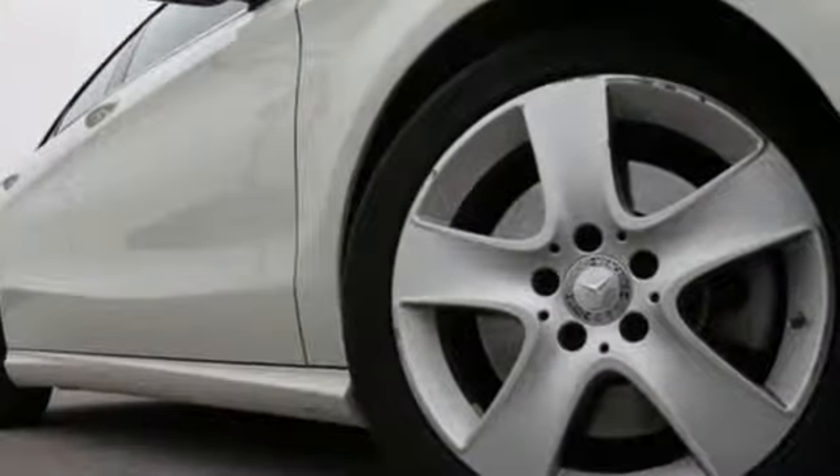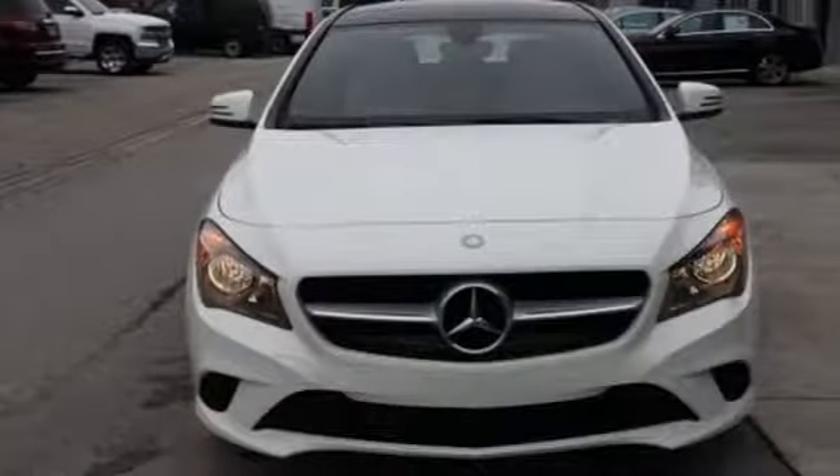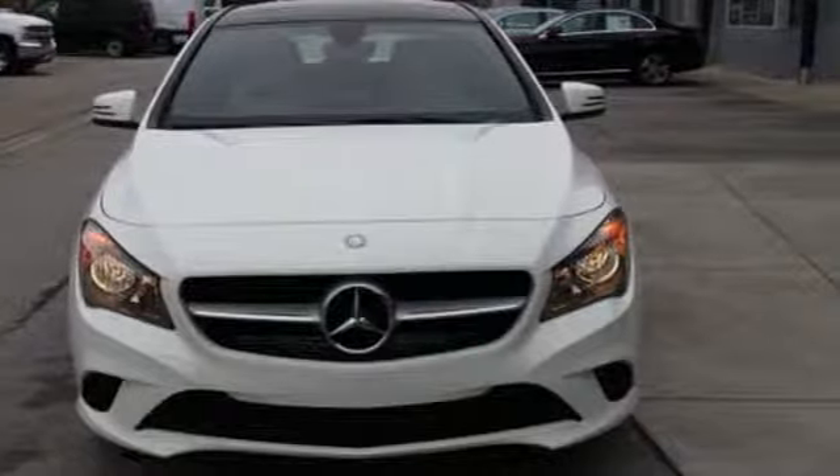AutoWeek notes it comes with more room and more features than ever before. To get the best, get a Mercedes-Benz. Take it for a test drive today.